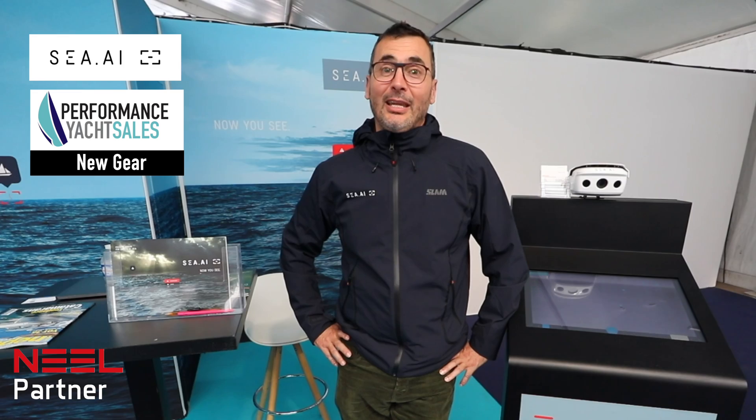My name is Bruno. I'm working for CEI. I am based in France and we are working closely with Poncin and Neil and Lynne, a trimaran from France, and I'm going to tell you why you really need to get CEI on your board.